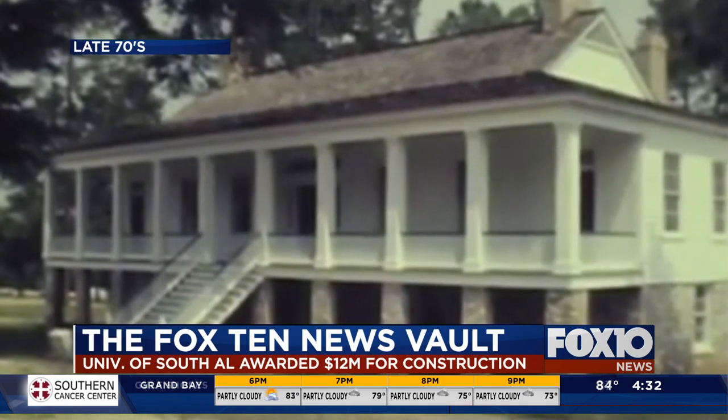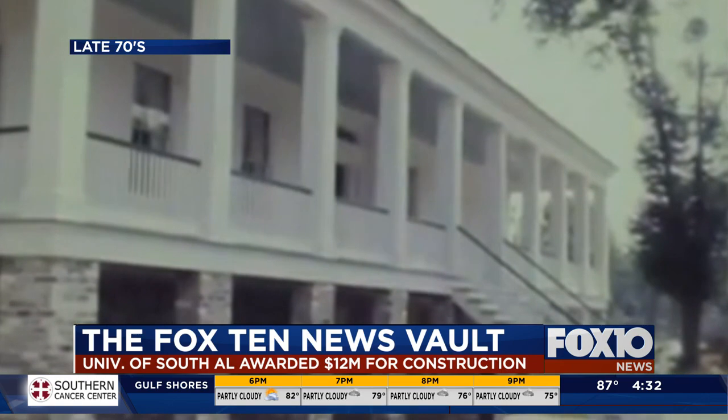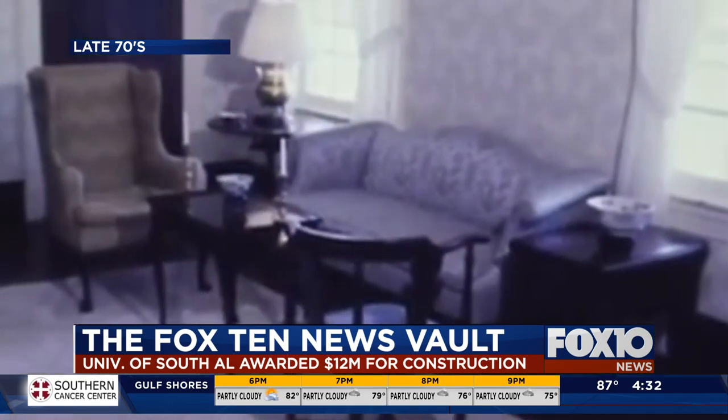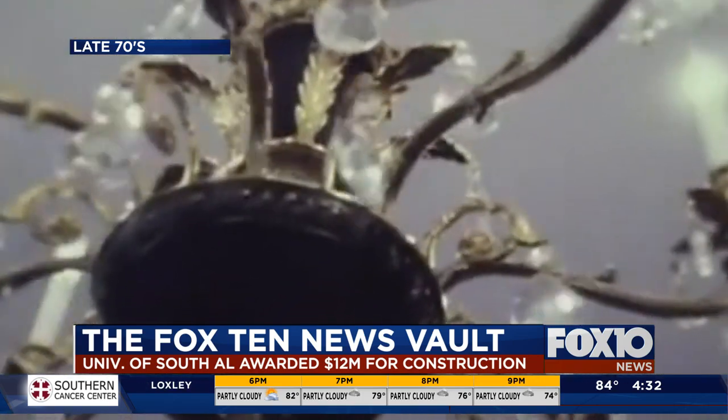One of the more significant additions to the campus is the Tolman House, initially built back in 1828. It is the oldest recorded home intact in our area, and will be the site of the school's first class reunion next month.